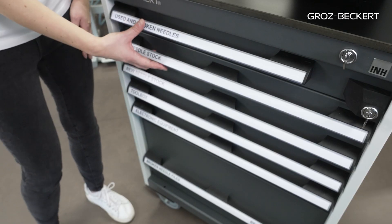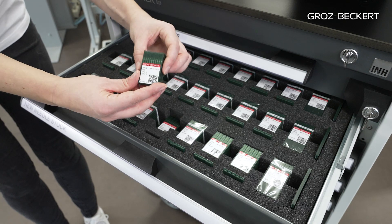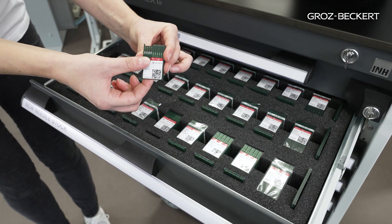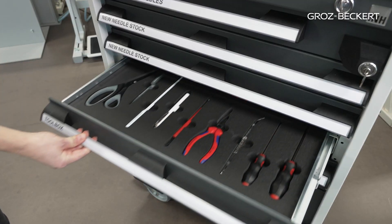The trolley provides two drawers for the storage of new needles. Each of them offers space for 36 units of 100 pieces. Opened 10-pack units can be kept separately.